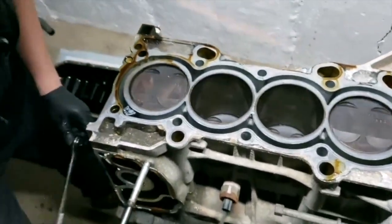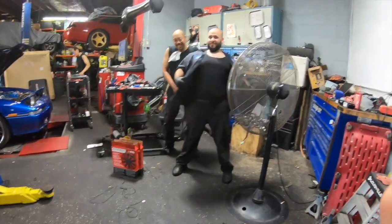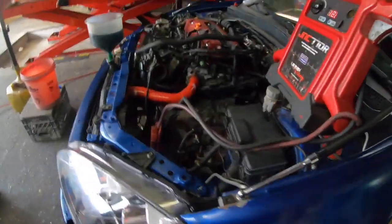Oh my god, 600 horsepower! Oh god, what the f***? Do it, Justin!